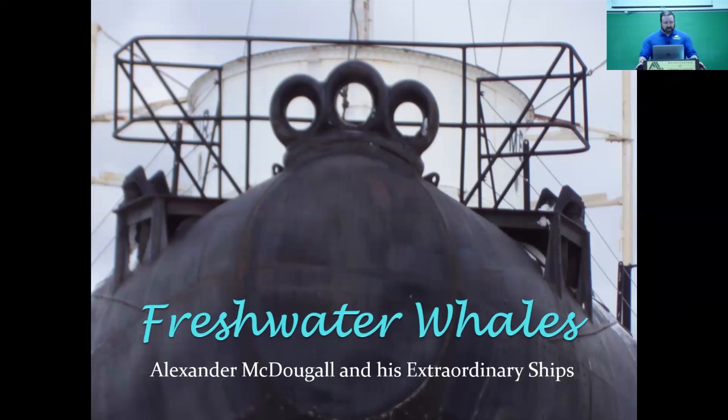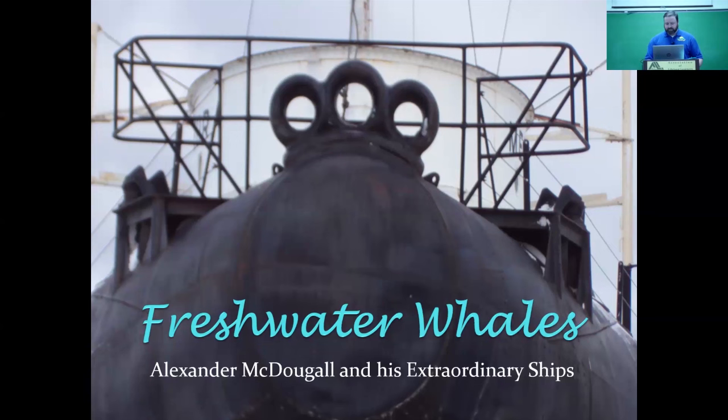The name of the show is Freshwater Whales. I know I'm a history teacher by profession. I promise I did pass science class, and I know there's no whales in the Great Lakes. Hopefully no one blasts me in the comments for that. Freshwater Whales is a really interesting story. There's a very unique class of boat built here on the Great Lakes known as whalebacks, or as its detractors called it, the pig boat. You can see how it kind of resembles a pig snout.